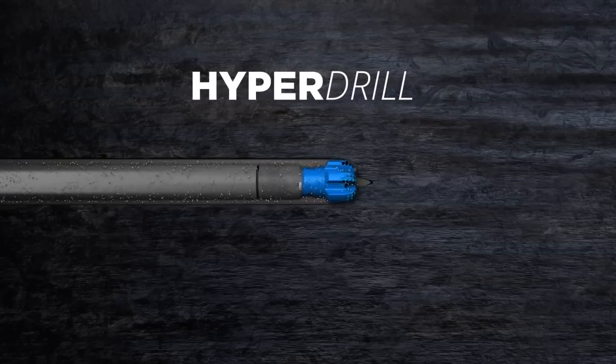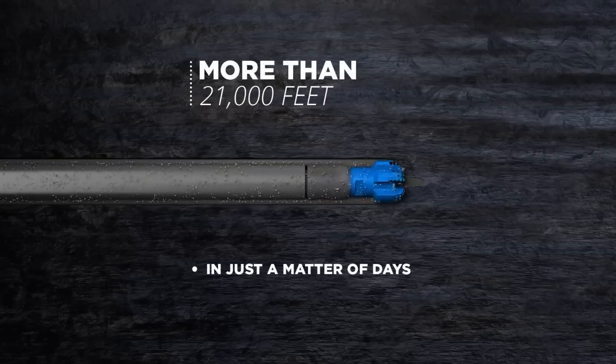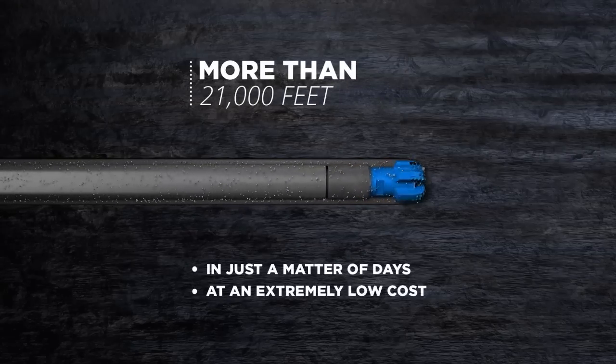Much faster than any other drilling technology, HyperDrill is able to create deep wells in excess of seven kilometers — more than 21,000 feet — in just a matter of days and at extremely low cost.